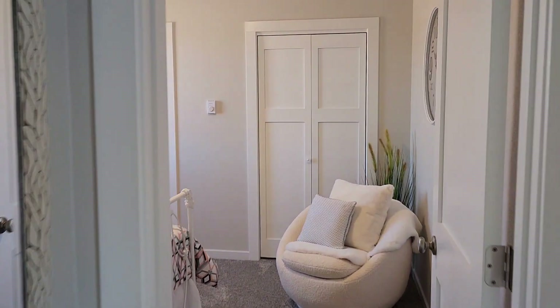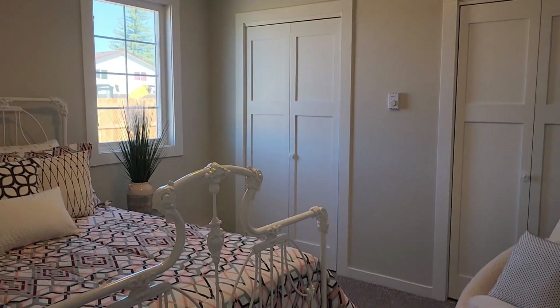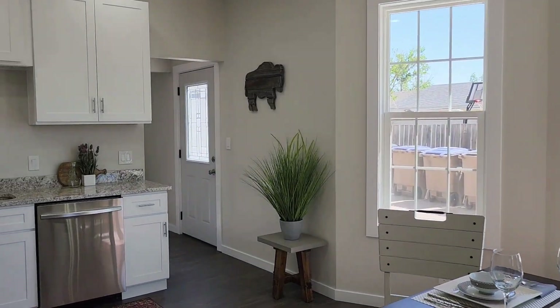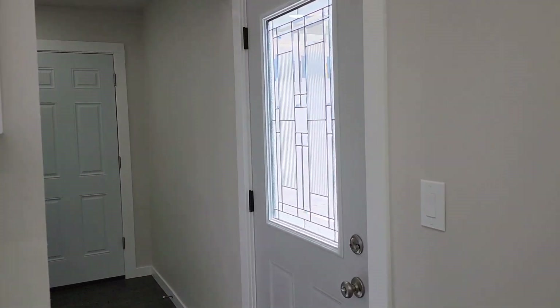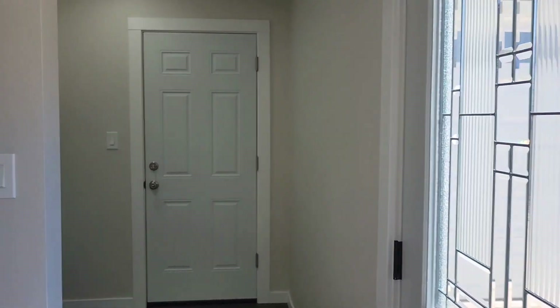Here is the second bedroom. Lots of closet space, lots of sunlight, new carpet. You're just going to fall in love with this home. Walking through the kitchen, another entrance that comes off of the driveway, leaded glass in the door.